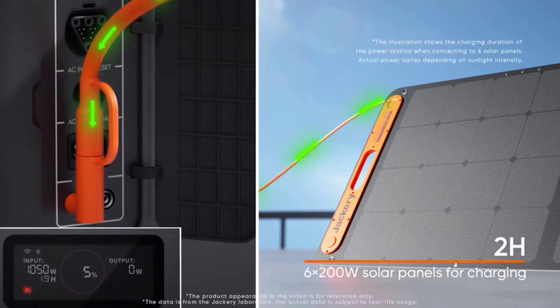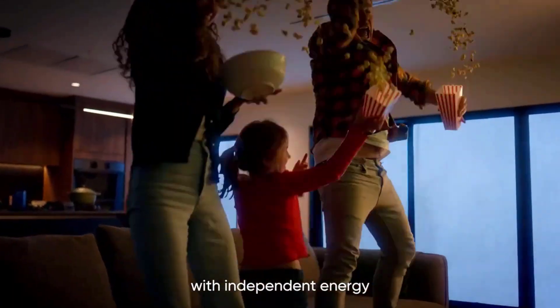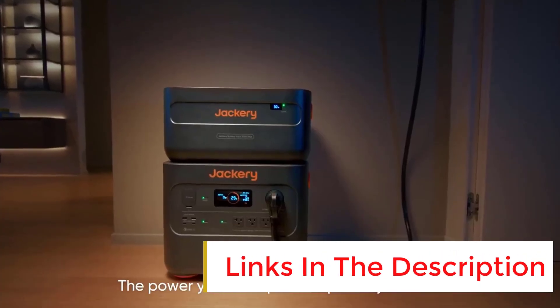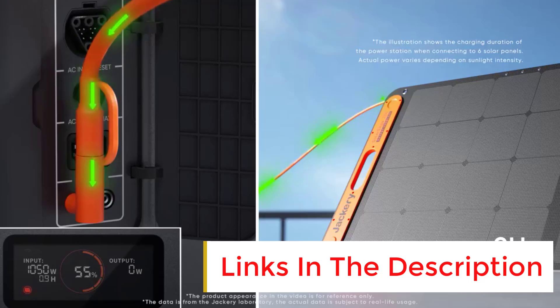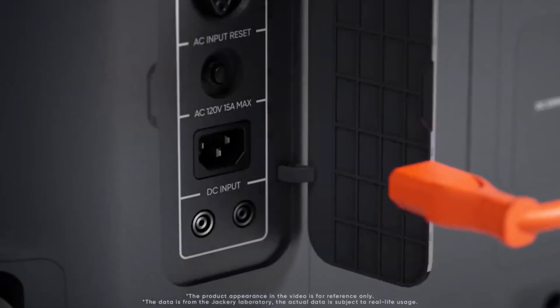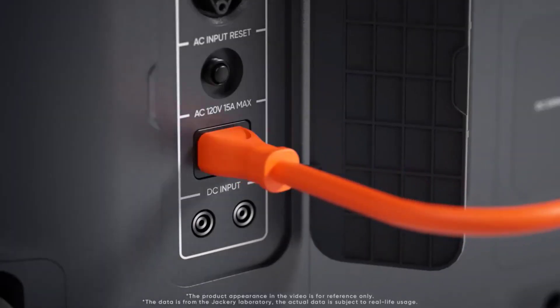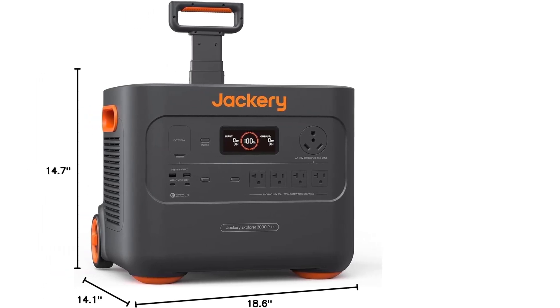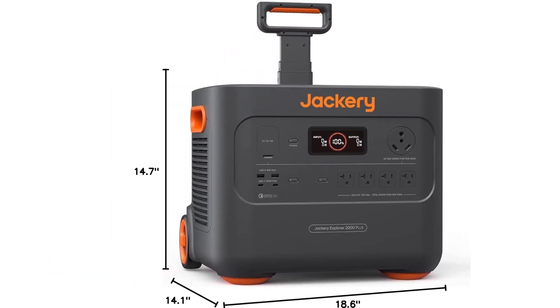The optional solar panels charge the battery quickly and efficiently. Jackery claims roughly 2 hours of charging time via the optional solar panels, and I found it took more like 2.5 hours, but that includes battling some passing clouds. With 2 straight hours of direct sun, it could likely get the job done. At 61 pounds, this is considerably heavier than the Jackery Explorer 2000 Pro, which weighs nearly 20 pounds less.